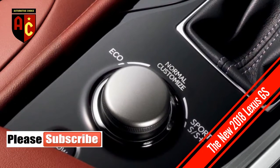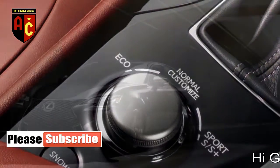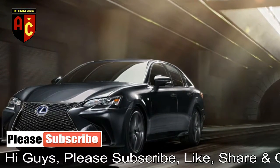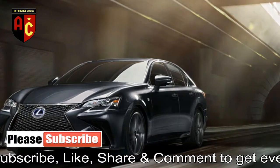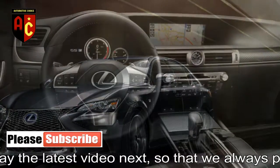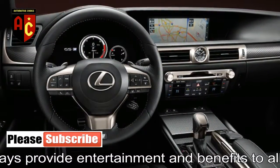Options include heated and ventilated front seats, leather upholstery, a navigation system with a 12.3-inch screen, a heated steering wheel, parking sensors, a Mark Levinson premium audio system, a power trunk, a head-up display, triple-beam LED headlights, and 19-inch alloy wheels.